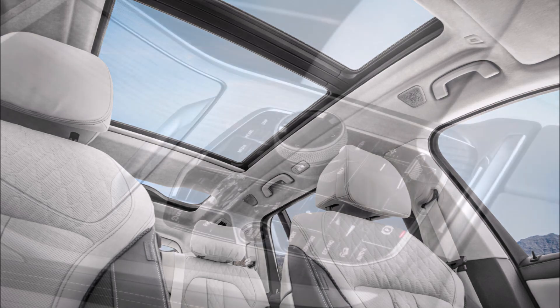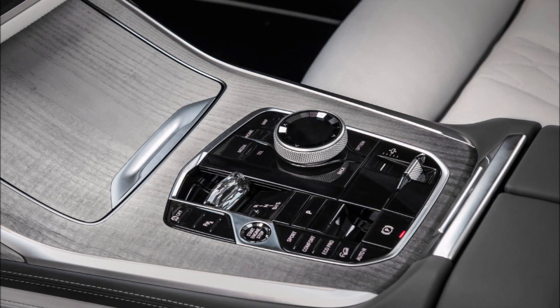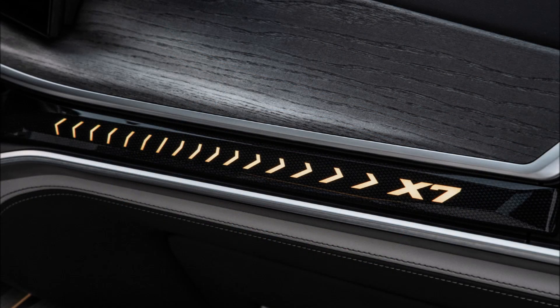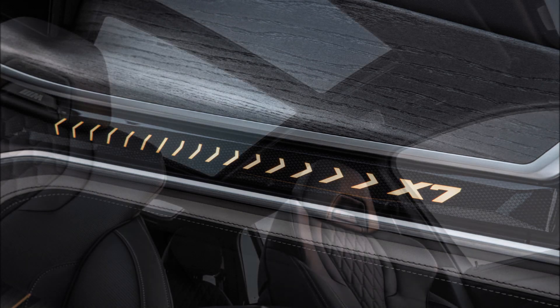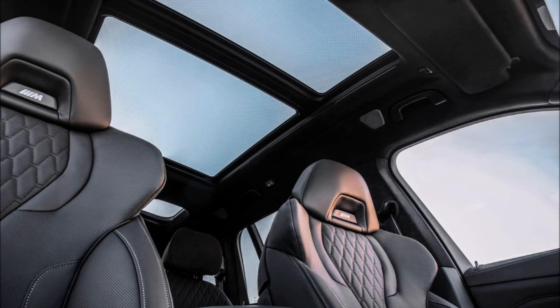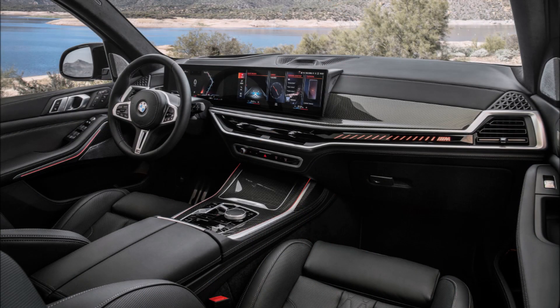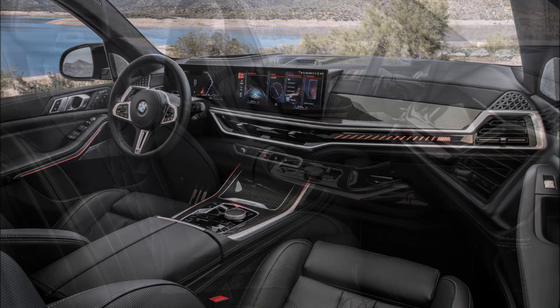The biggest visual change after the headlights is found inside the X7. In place of the old car's traditional instrument cluster and separate touchscreen, the facelifted SUV gets a combined curved display comprising a 12.3-inch digital gauge cluster and a 14.9-inch touchscreen running BMW's latest iDrive 8 software.